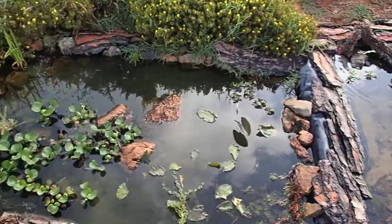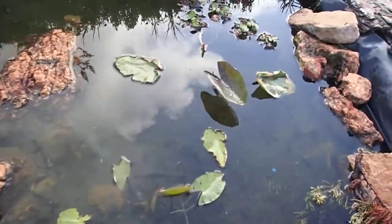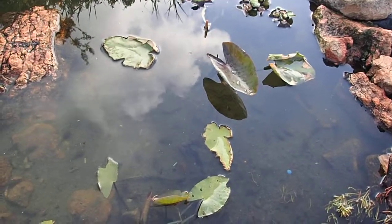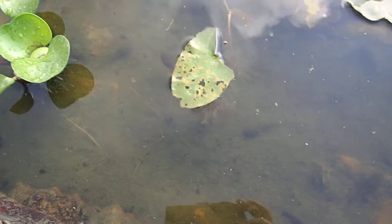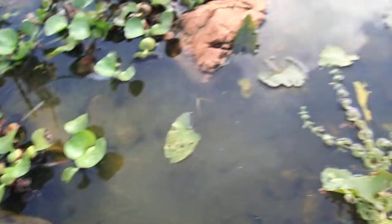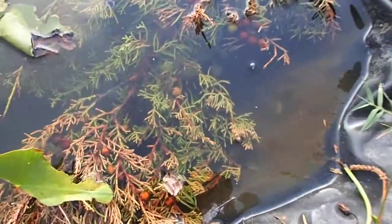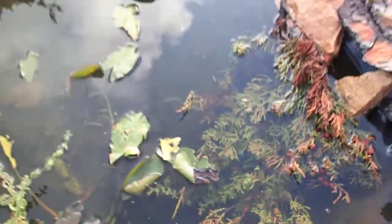There's loads of little tiny frogs, there's so much life in the pond now. You can see we've got newts, some tadpoles, some baby frogs already, and there's some other little things in there that I haven't got a clue what they are. The trees and the plants around are going really well now.